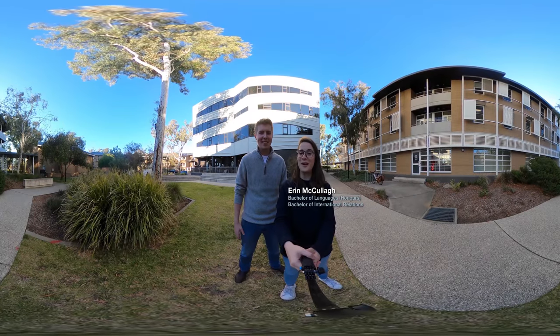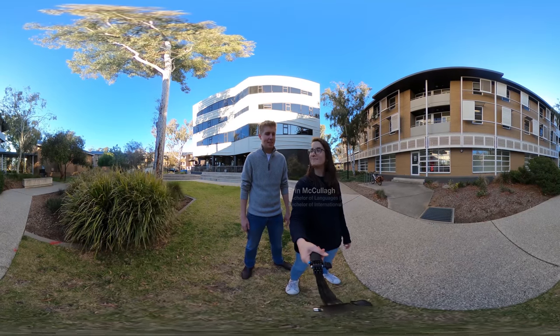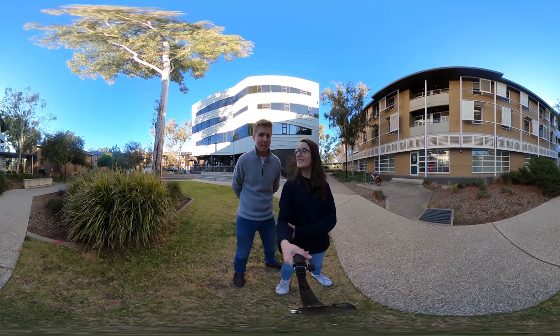Hi, my name is Erin. I'm a local Canberran. I did a flexible double degree — I studied Japanese and Chinese. And I'm Tim. I'm studying Law and International Security Studies, which is one of ANU's flexible double degrees as well. And I'm from Adelaide.